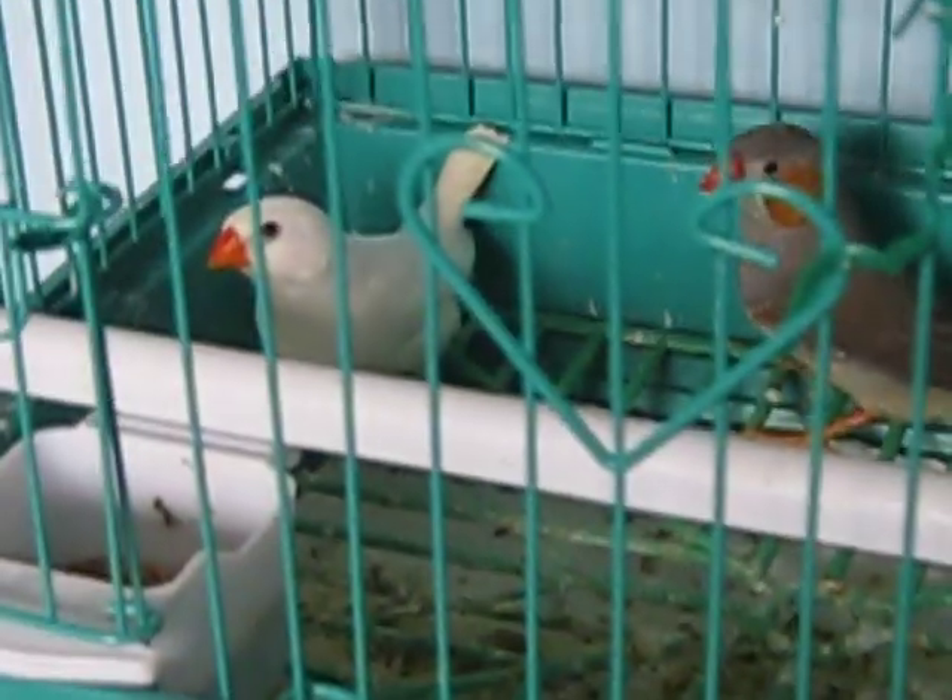Hello guys, these are my birds. Jay is the one with the brown one and the white one with the orange beak. It's a dove, she's a female. That's a male, female, male.